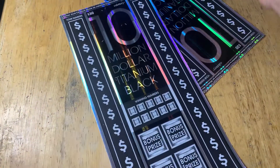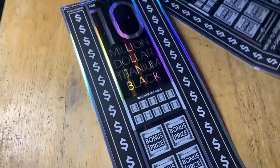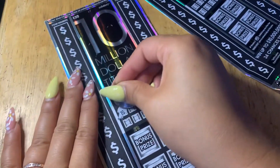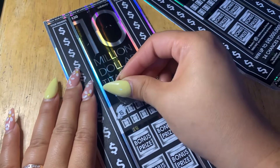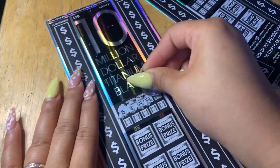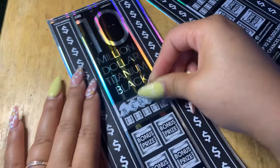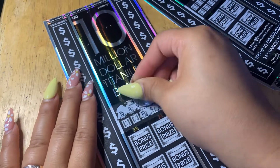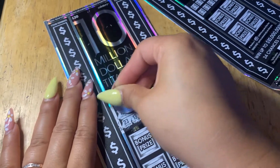Moving on to ticket number two. Winning numbers: 15, 25, 59, 54, 36, 28, 9, 19, 13, and 23.